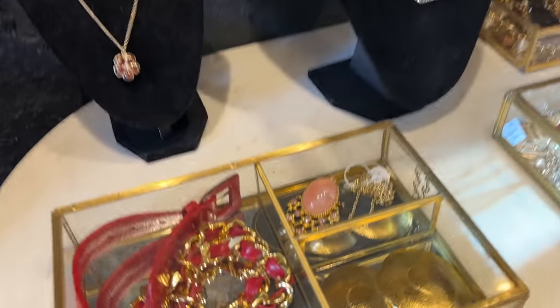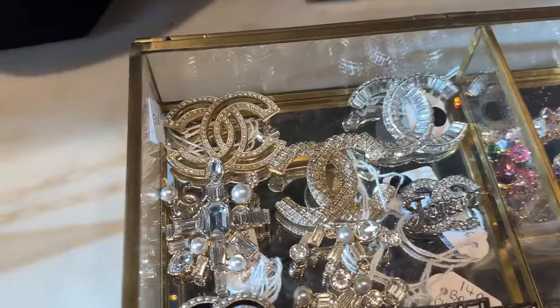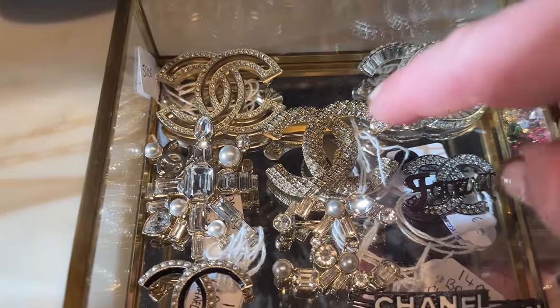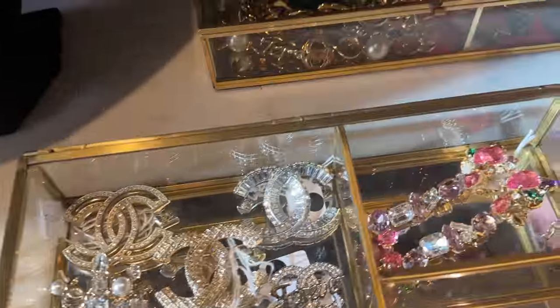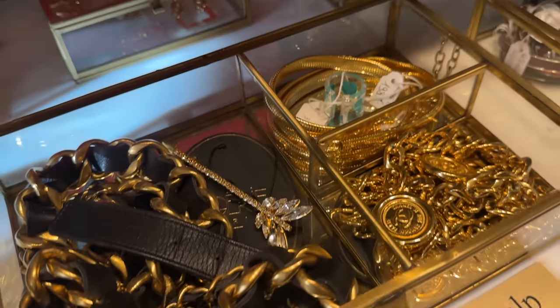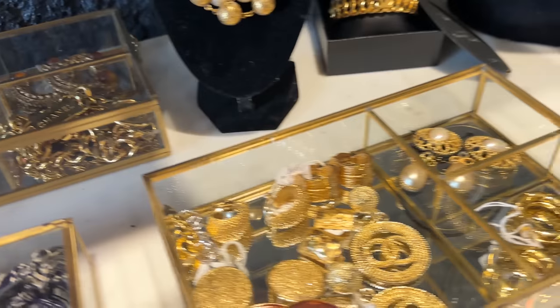I definitely want to go over some of the jewelry — they've got some great pieces over here. Look at these gorgeous brooches, these are so pretty. I love this one over here. And then same with these — these are some Chanel vintage necklaces. These are so nice.